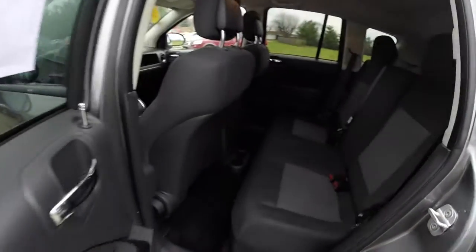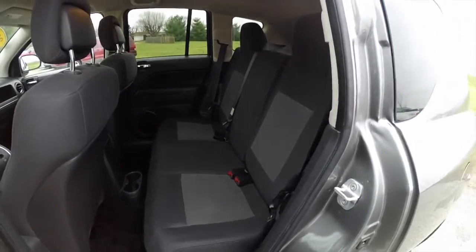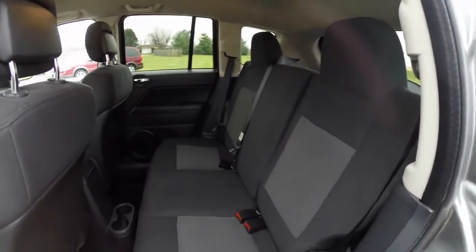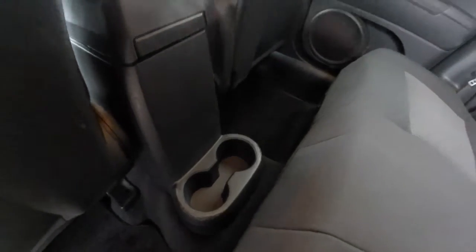Take a look at the rear seat. That's a three-across seat with integrated head restraints on the outboard seating. The seat backs fold 60-40 split and they also recline. Rear seat passengers have cup holders mounted in the floor.